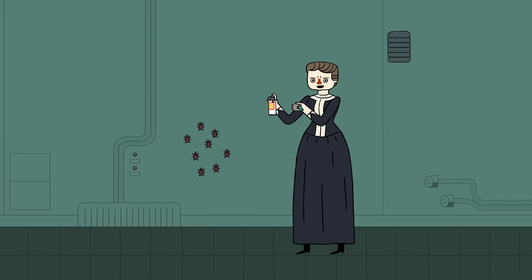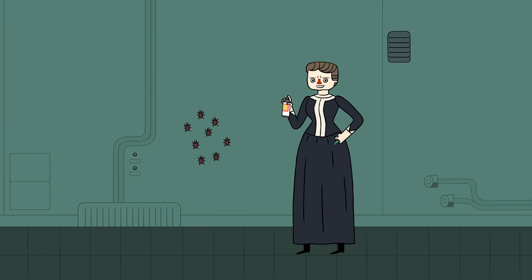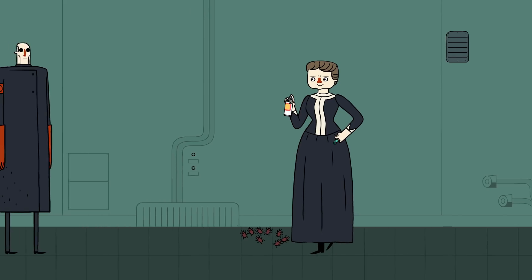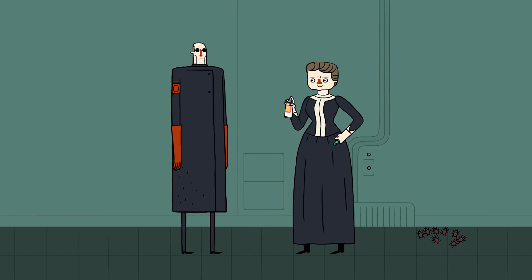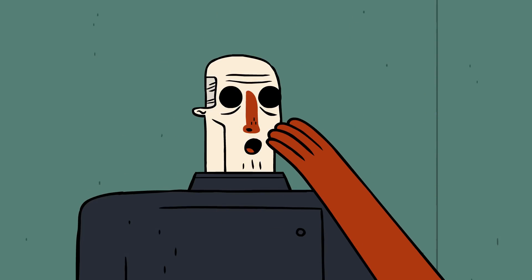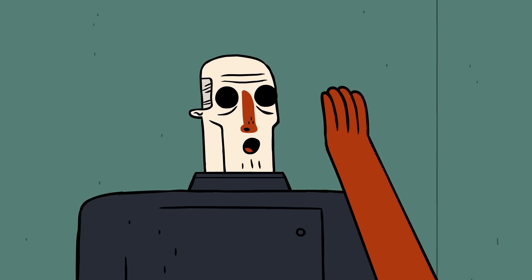Got vermin crawling around your lab? No problem. Simply apply a generous coating of boric acid powder. On humans and pets, this stuff is about as toxic as table salt.